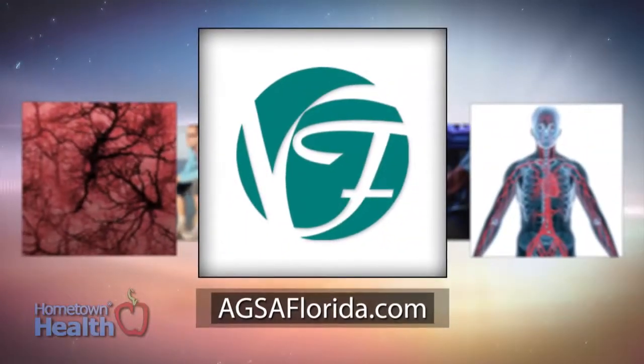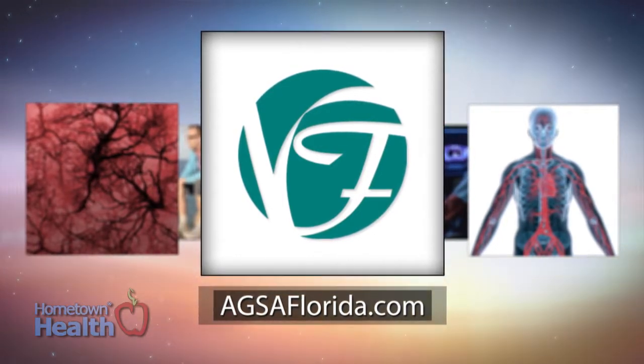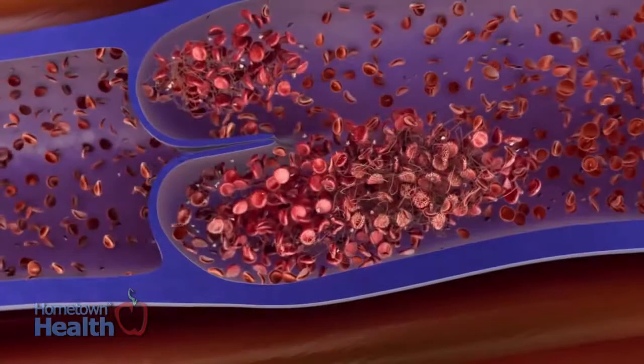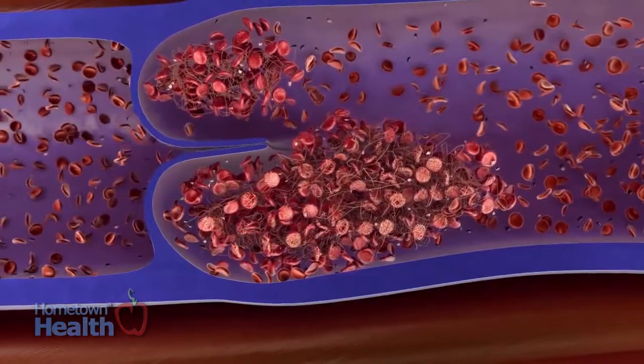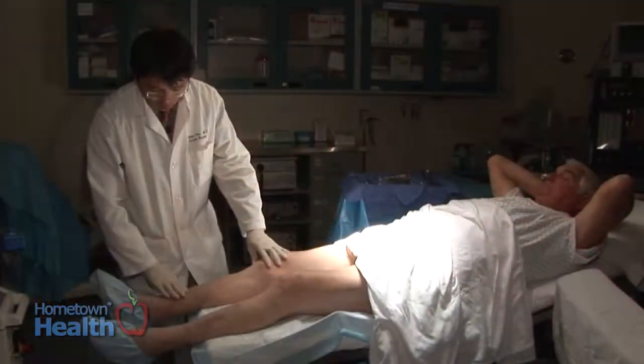Dr. Charlie Han of Veins Florida explains the benefits of this minimally invasive surgery. The ablation process means we destroy the vein that has developed a problem. It takes really minimal sedation and a very short period of time — usually about 30 to 40 minutes. The patient goes home the same day, usually 30 minutes to an hour after surgery.